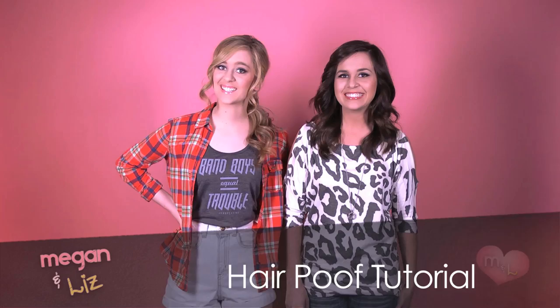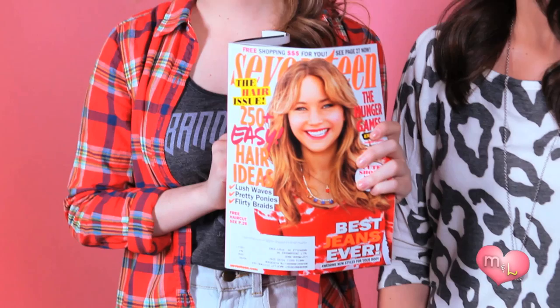Hey guys, it's Megan and Liz and we're gonna start something new this beauty video. Every month we are going to pick out a hairstyle from the magazine and we're gonna attempt to do it. So if the magazine wins, the magazine wins. But if we dominate, we dominate. We'll decide at the end if it's a good hairstyle or bad hairstyle. So here we go.